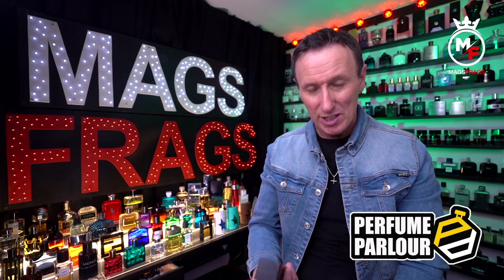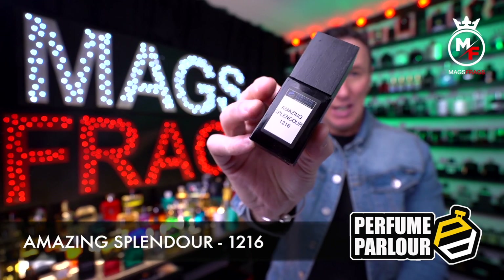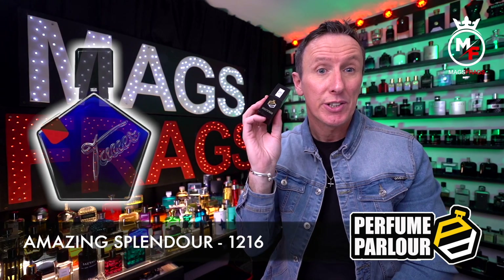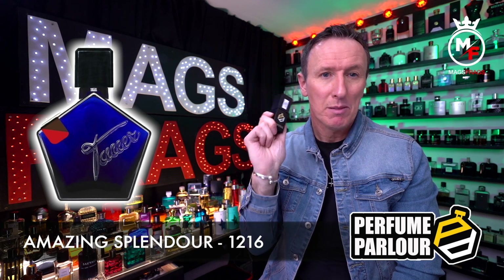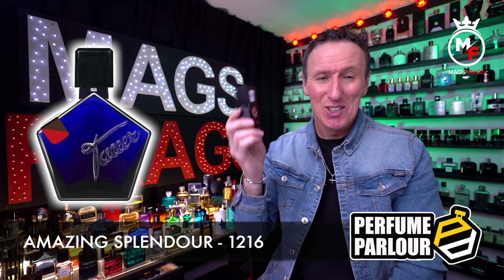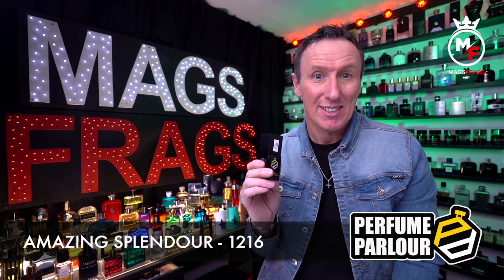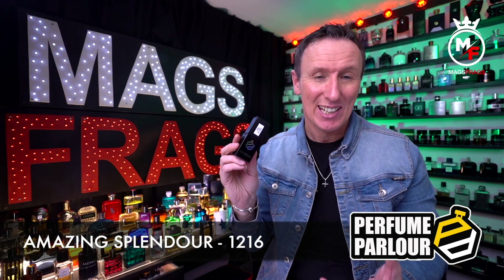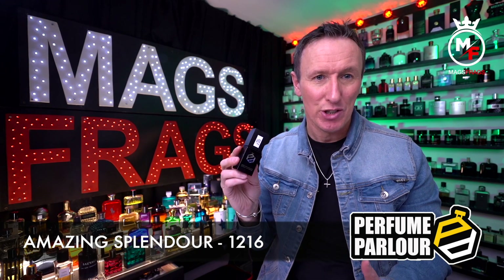Next up we have another extract spray called Amazing Splendor, perfume parlour code 1216, and this is a clone of Ochre de Dessert by the house of Tauer. The top note is patchouli; in the mid we've got ambergris and woody notes; and in the base we've got amber. This scent is inspired by the Moroccan desert and it certainly has an exotic Arabian quality, with the amber, incense and woody notes providing a rich and luxurious base.